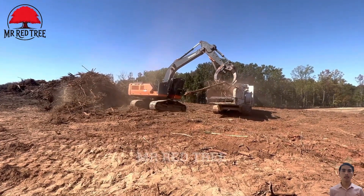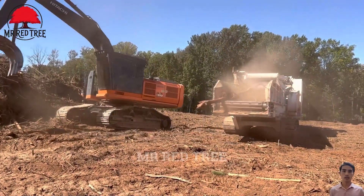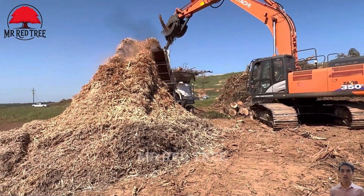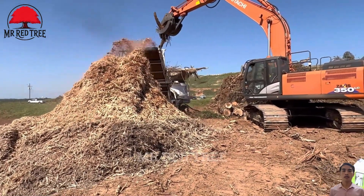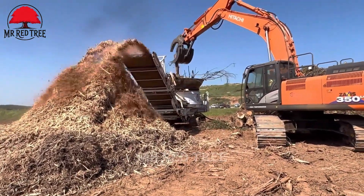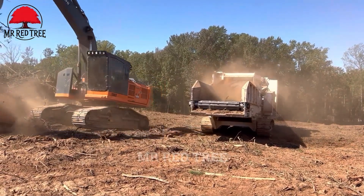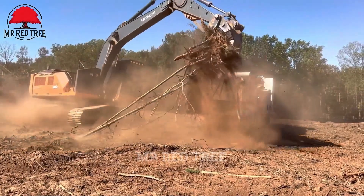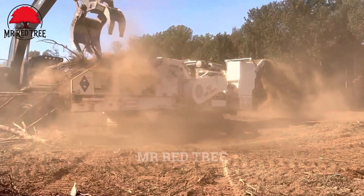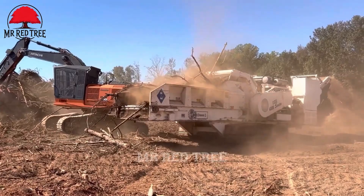Large grinders play an indispensable role in the wood recycling sector, helping to turn scrap wood and waste into valuable resources. With powerful functionality, these machines not only optimize the recycling process, but also contribute to environmental protection by converting wood waste into biomass fuel and reusable materials. Large grinders are becoming a key solution in the modern timber processing industry, ensuring high efficiency and sustainability in all processes.